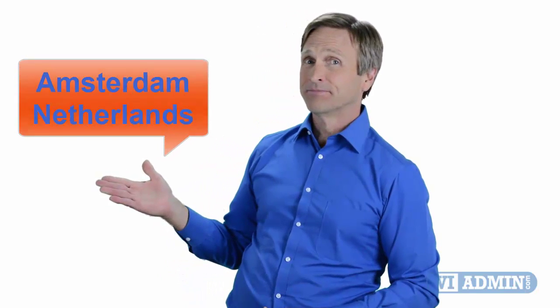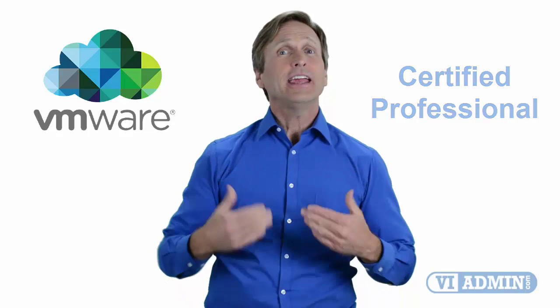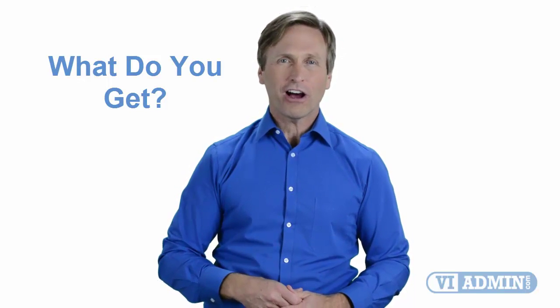Hello everyone and thank you for watching this video. For those of you located in Amsterdam and looking to become a VMware certified professional, in this video we'll provide you with an overview of what our online classes look like and what are the requirements to become a certified professional. So stay with me and you should be able to clearly understand exactly what you get when you register for one of our online classes. Now let's get started.